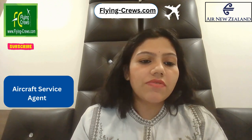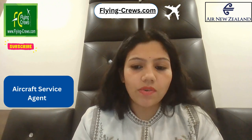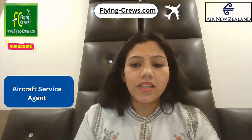Hey friends, welcome back to our channel. We are Flying Crew and help people get updated with recent job openings with different airlines. There is an opening in Air New Zealand as an Aircraft Service Agent in Queenstown. Air New Zealand at Queenstown Airport currently has part-time permanent Aircraft Service Agent opportunities available.